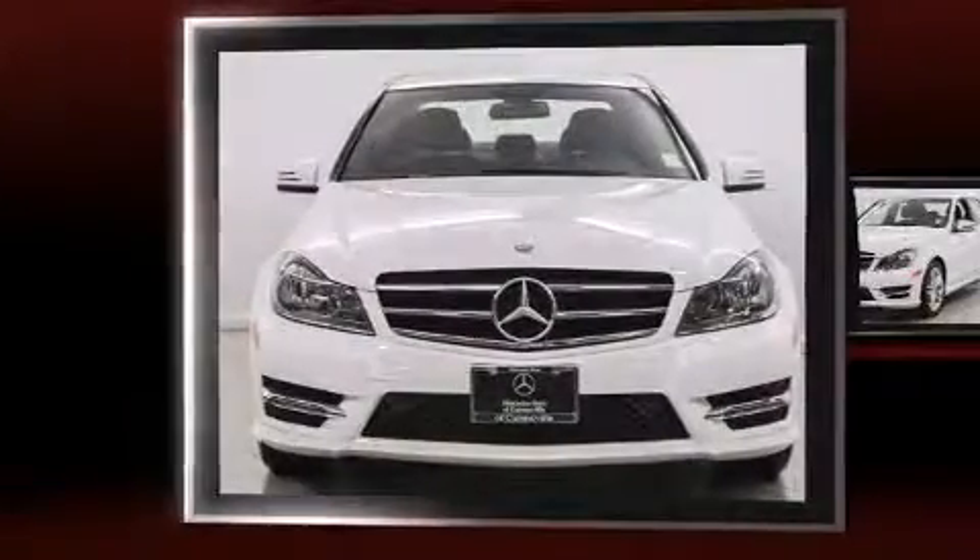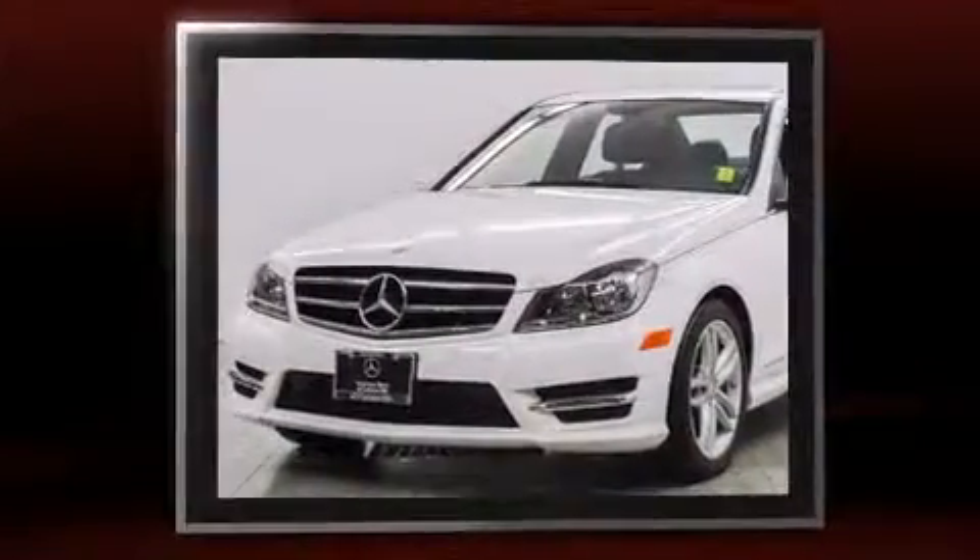Discerning drivers will appreciate the 2014 Mercedes-Benz C-Class. With less than 10,000 miles on the odometer, this four-door sedan prioritizes comfort, safety, and convenience.